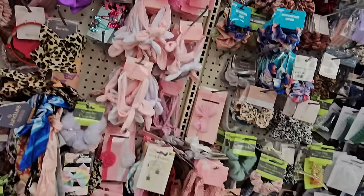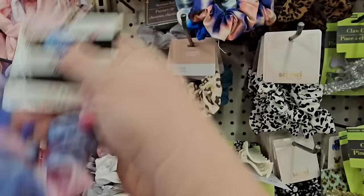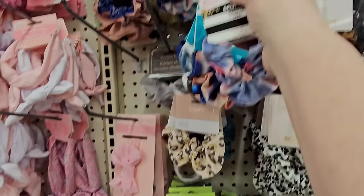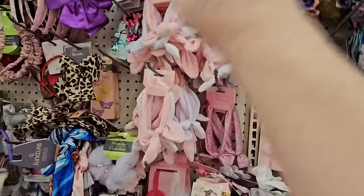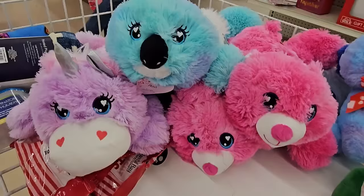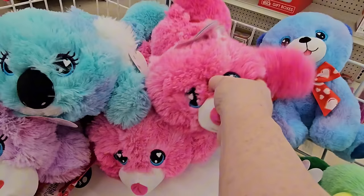Other Easter favorites for girls and tweens are the hair ties. Look at that — it's from Scunci, I think. Blue and pink light colors, darker ones, mauvy colors, and pink. They have headbands and ties — nice stocking stuffers. And look at this unicorn tie-dye, a koala in green and purple and blue with a red heart on his behind, and this little pink cutie. Little fluffies for a Valentine.